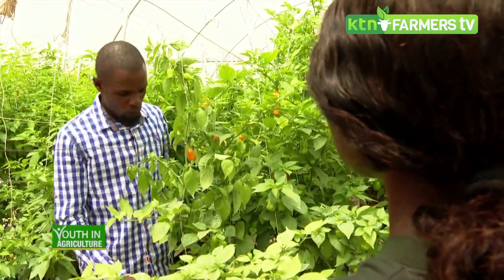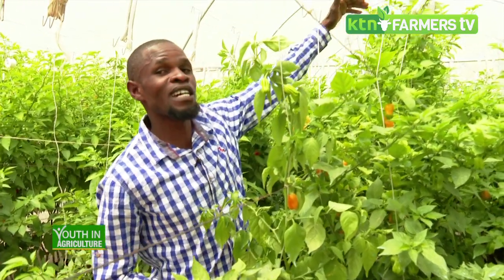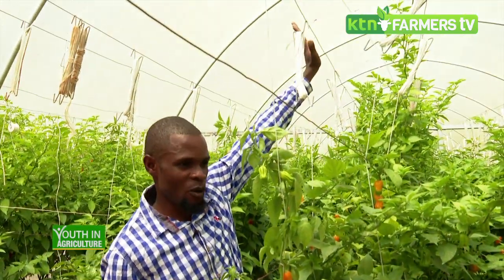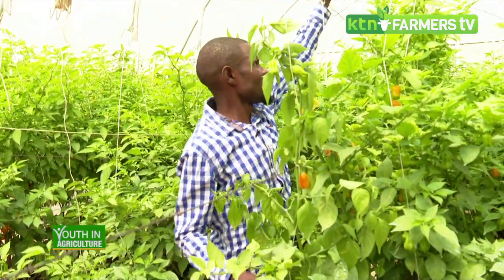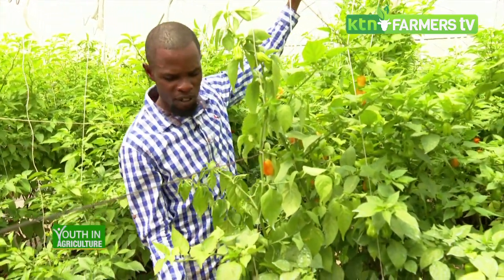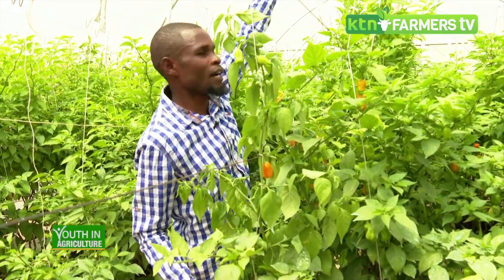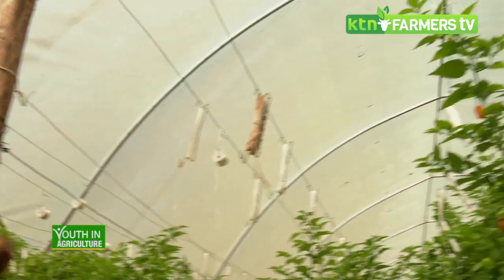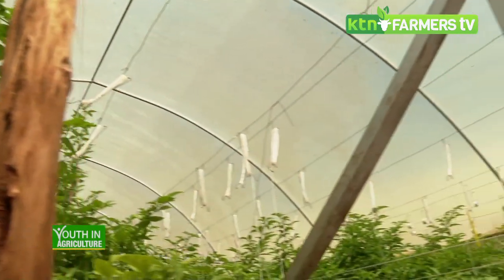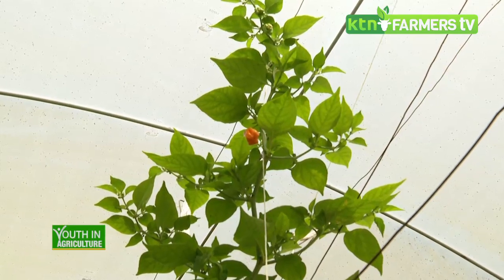Why is it important to support the plant the way you have done here? Habanero in a greenhouse can grow up to three metres high, compared to soil or outdoor farming where it goes to a maximum of about one metre. In a greenhouse it grows higher because there is some competition for light, so plants strive toward the light. Supporting them is important because they become heavy and branchy as they continue producing fruits.